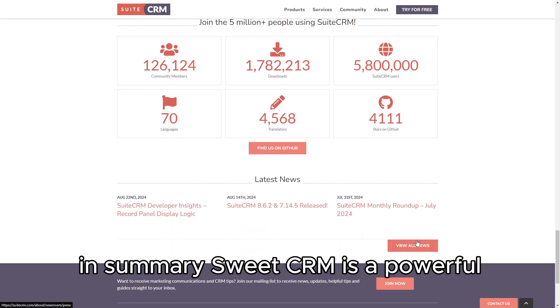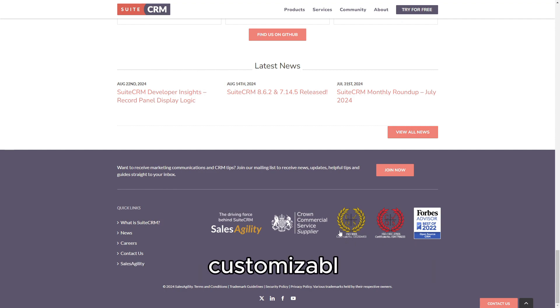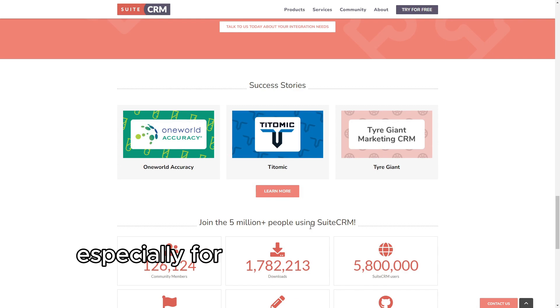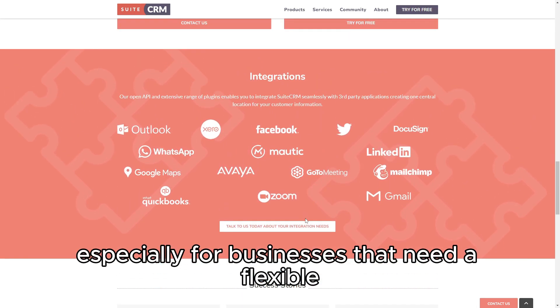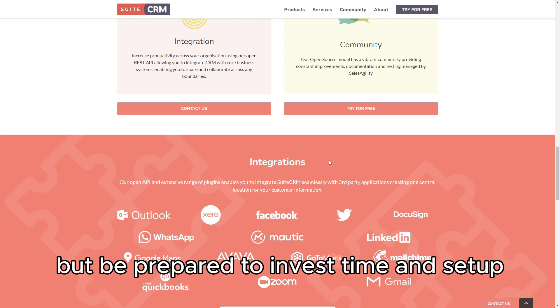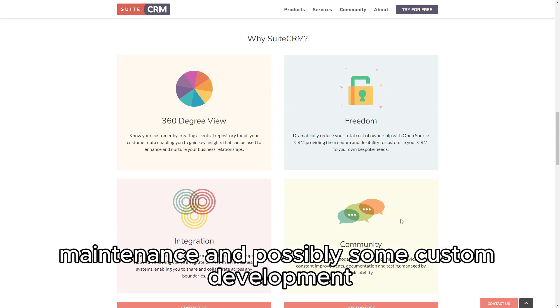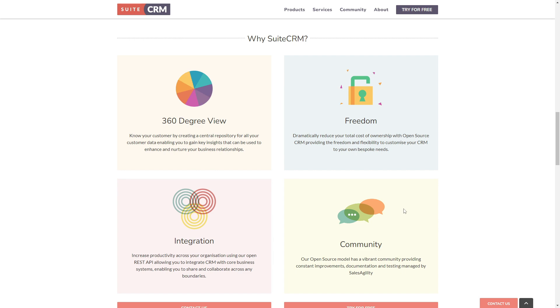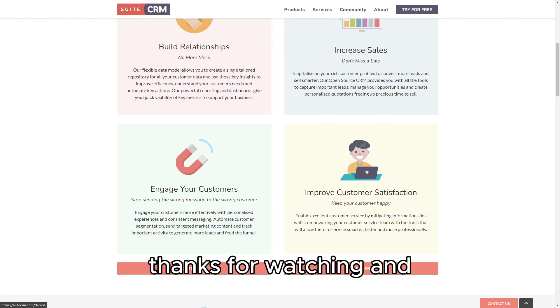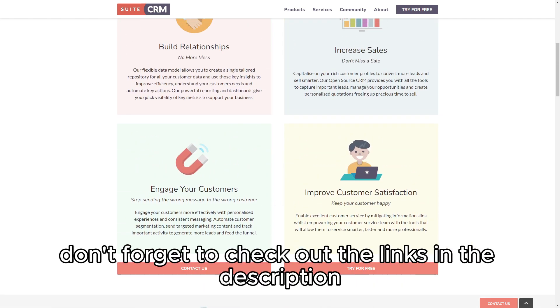In summary, SuiteCRM is a powerful, customizable CRM solution that offers great value for money, especially for businesses that need a flexible and affordable CRM. But be prepared to invest time in setup, maintenance, and possibly some custom development. If you're ready for that, SuiteCRM could be the right choice for you. Thanks for watching, and don't forget to check out the links in the description for more details.